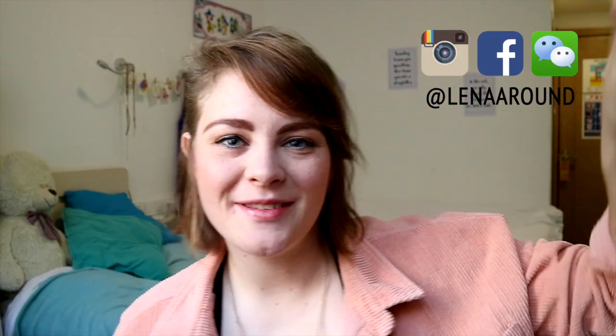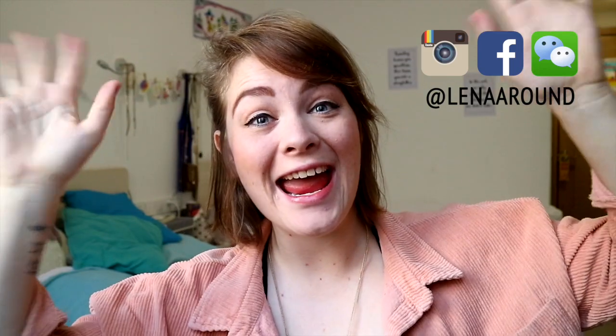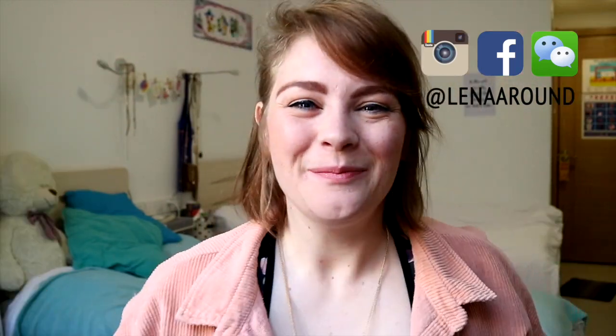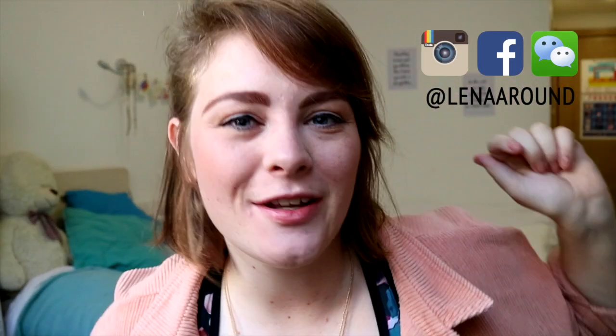Hey guys, what's up? Welcome to another video from Lingling. Please before we get started give me a thumbs up for this video, subscribe for more videos from Lingling below, and without further ado, let's get started today.